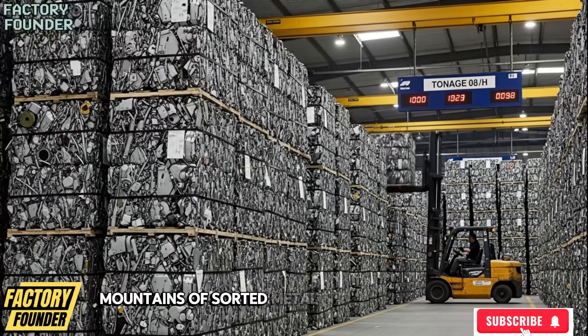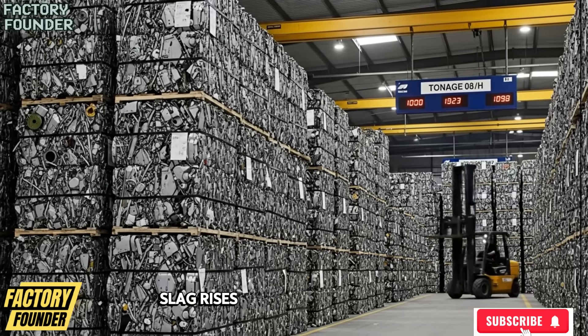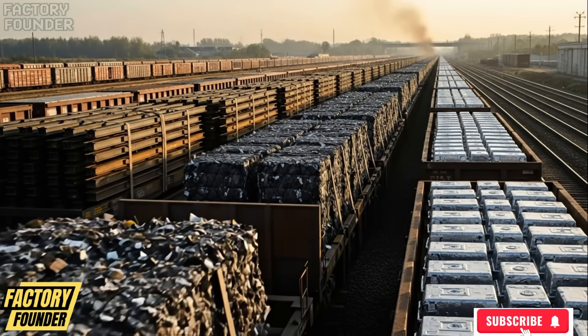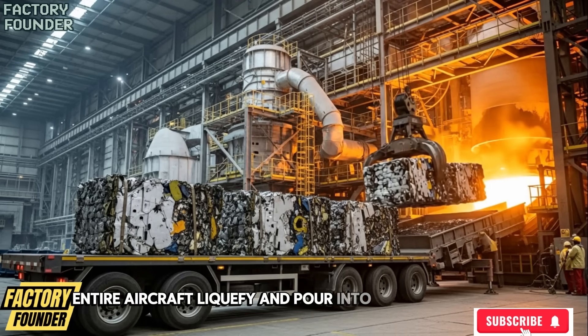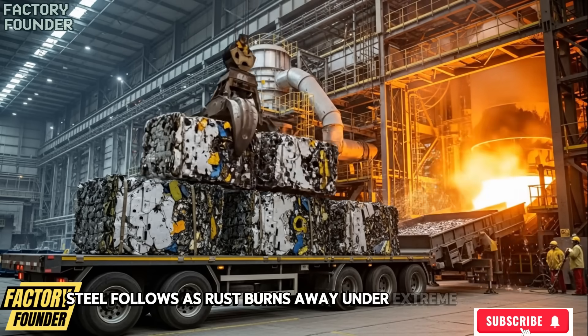Mountains of sorted metal move to furnaces, where aluminum collapses into glowing molten pools. Slag rises and is skimmed away. Entire aircraft liquefy and pour into massive ladles like rivers of fire.